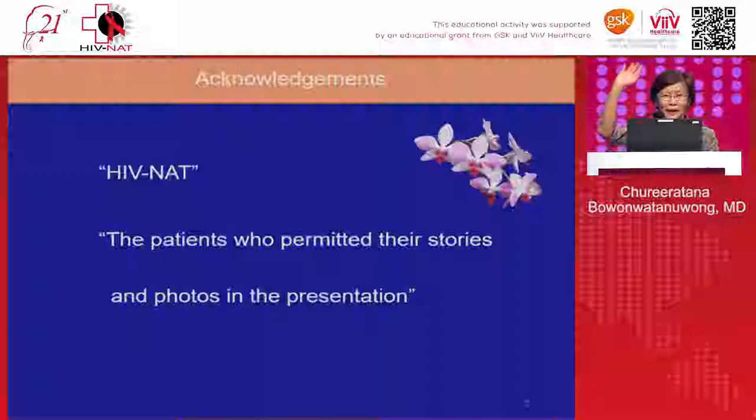Before I start, I would like to ask: has everyone here prescribed dolutegravir? Please raise your hand. Not too many. We have never prescribed it — we didn't know about this drug.